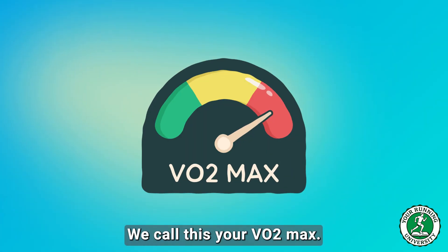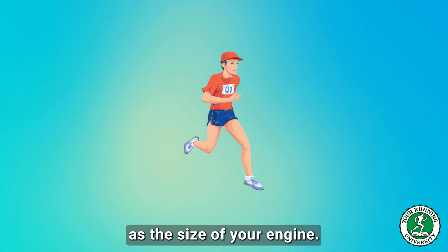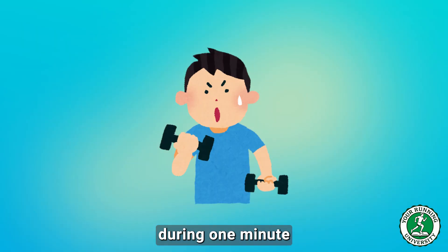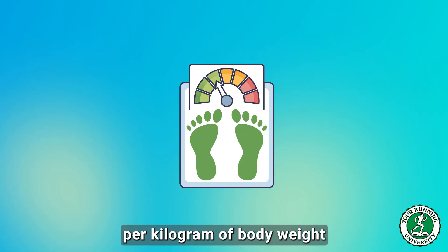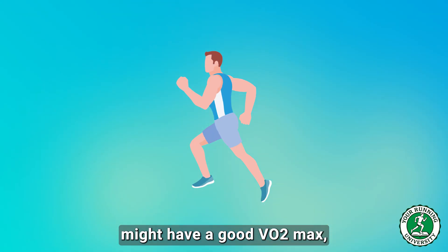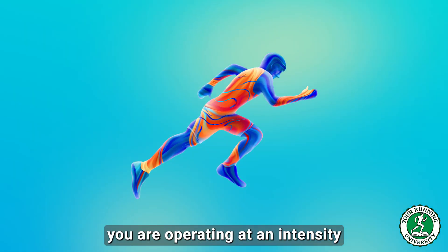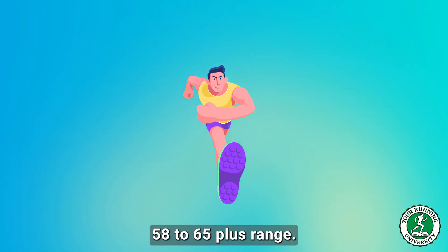The first pillar is your aerobic engine — your VO2 max. Think of VO2 max as the size of your engine. Scientifically, it is the maximum volume of oxygen your body can uptake, transport, and utilize during one minute of maximal exercise, measured in milliliters of oxygen per kilogram of body weight per minute. A sub-45 runner might have a VO2 max in the 50 to 55 range, but to hold a 4 minutes per kilometer pace, you need to be in the 58 to 65-plus range.